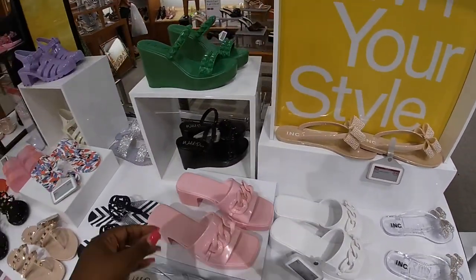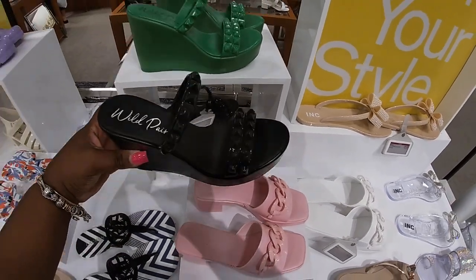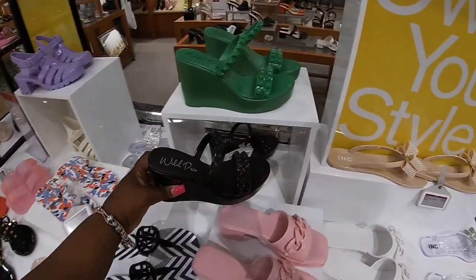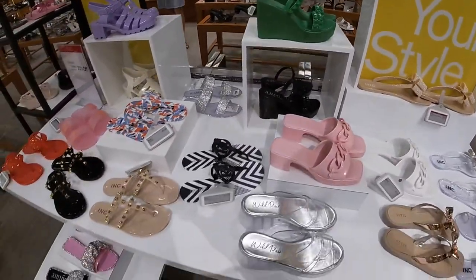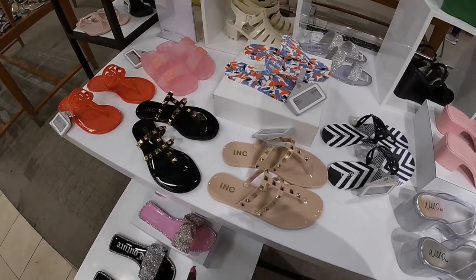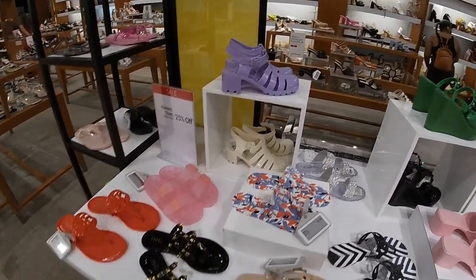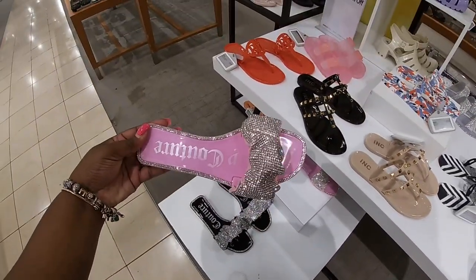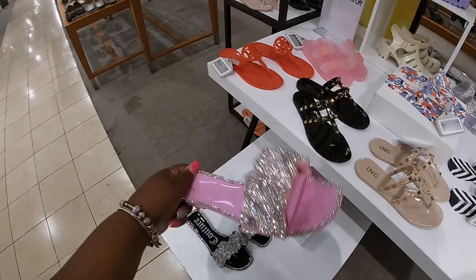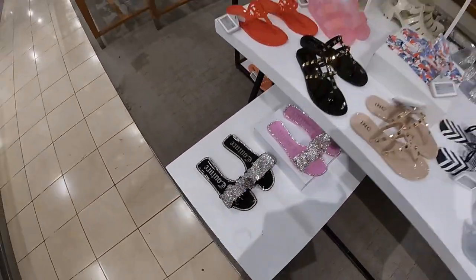If you missed that vlog, make sure you check back for the Macy's shoe vlog — I think it was about a month ago. These are $44, Wild Pair. I have them in a green — you saw all of those. The jellies, Juicy Couture — these are new. These are $50. They have them in a pink and a black.